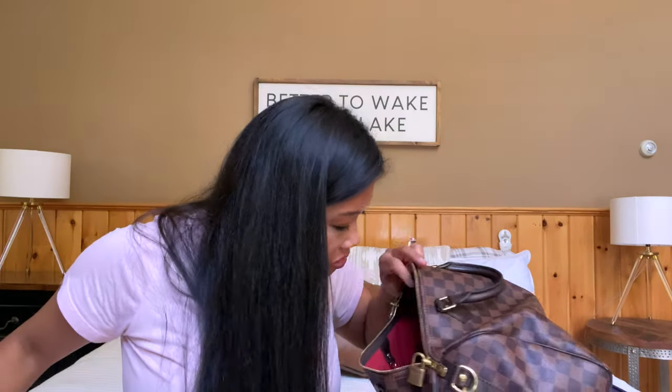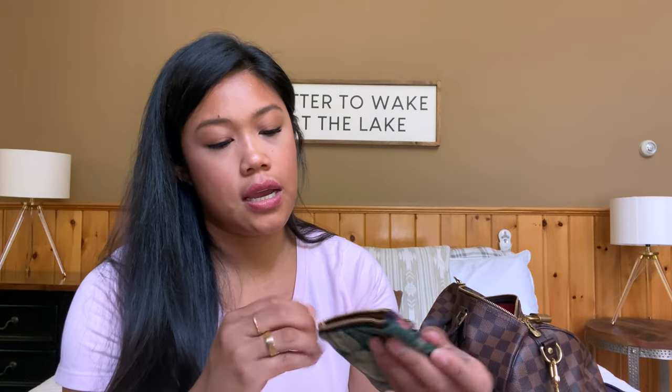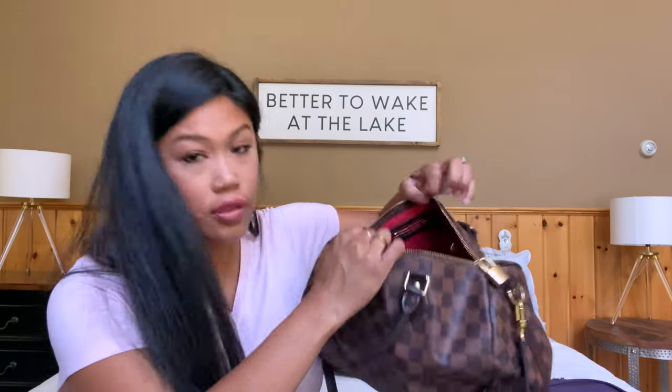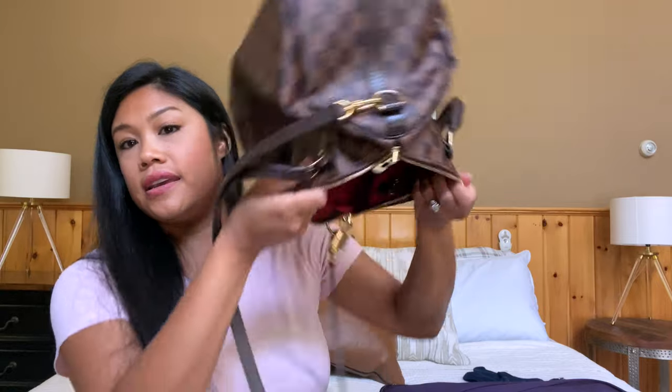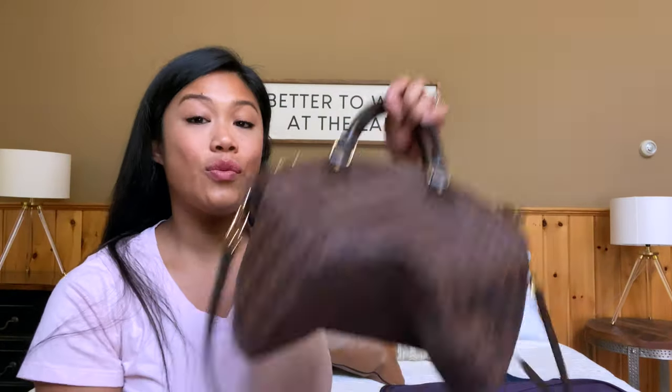I have a mint just in there. And then what I'm using for my wallet is also from Lindecc — it's their little wallet pouch thing, it's so cute. I've just got cash, cards, and I keep my ID in the front so that's easy to grab. And that's what I have in there. We have made it to the bottom — she is empty. And that's what we got, guys.